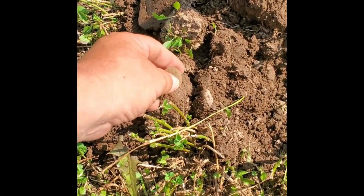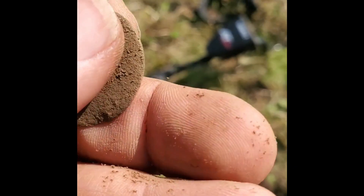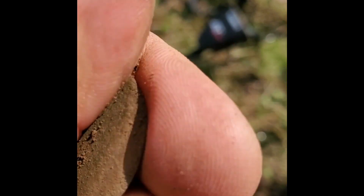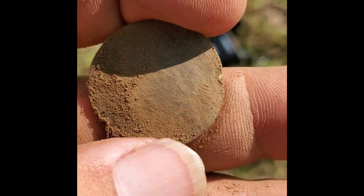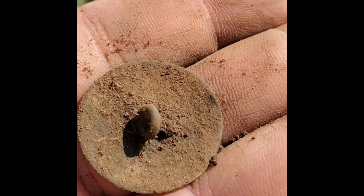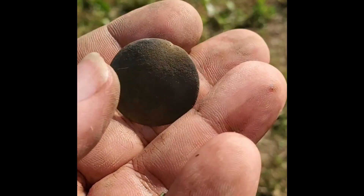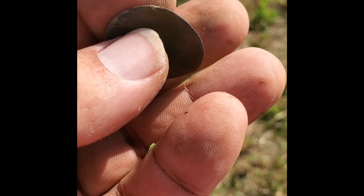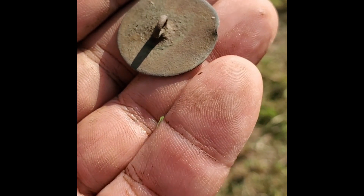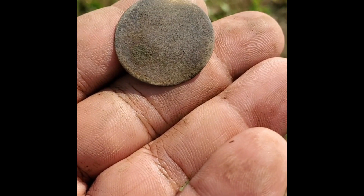Looks like I just found my second button of the day - another good sized one. This one has an intact shank. Not a tombback I don't think like the last one, and doesn't seem like there's anything on it. Cleaned off a little better now. Looks like a little ding on that - I didn't do it, might have been hit by a tractor at some point. Nice shank though, still a nice looking button. Love it.